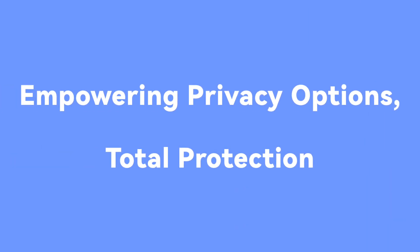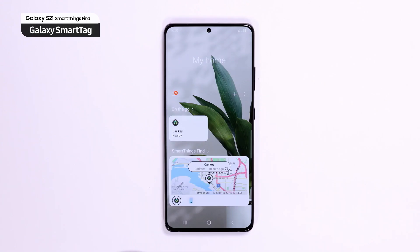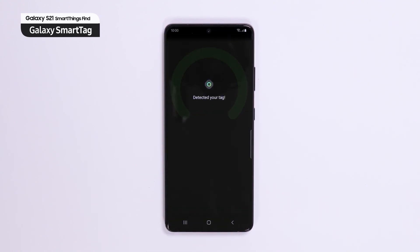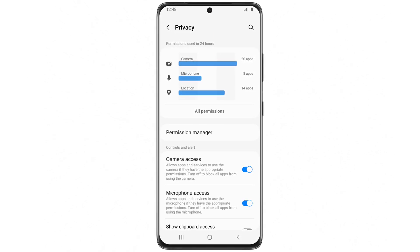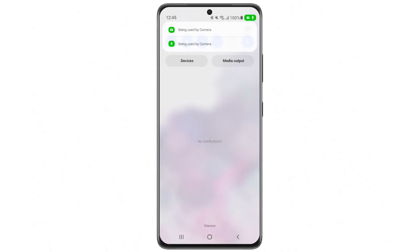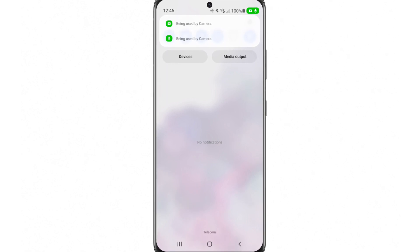The next feature is empowering privacy options for total protection. One UI 4 also brings enhanced privacy and protection functions that make it easier for users to understand exactly how their data is being used, to customize their settings and deliver a more personalized mobile experience. Indicators alert users to app camera and microphone usage so they can instantly disable permissions if they don't want to grant access. One UI 4 also expands on Android 12's permission options, allowing users to view their permission history from the last 7 days, not just the last 24 hours. They can also check the current data usage of their permissions and apps.